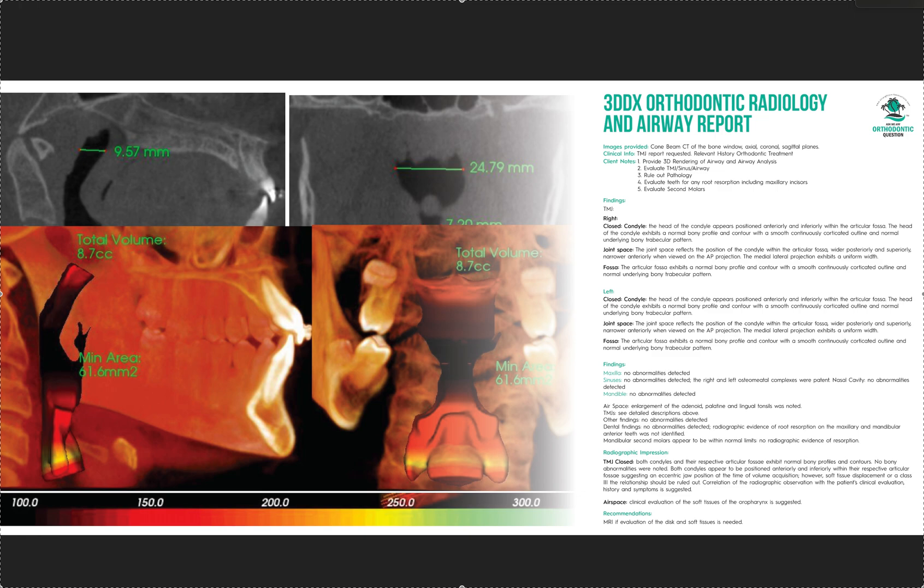Remember: if you are taking CBCTs, you are legally responsible for what's in there. So if you miss something — like pathology — it's on you. So it's always a good idea to invest in having someone read it for you. You'd be surprised what you find, and we've been doing this a lot more with orthodontic cases and especially airway cases.